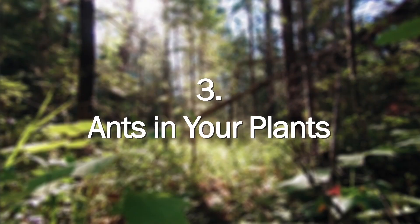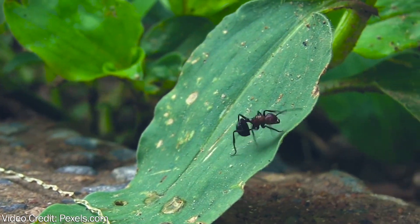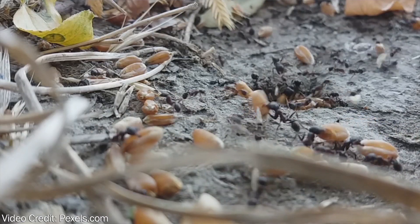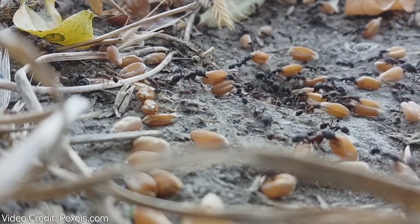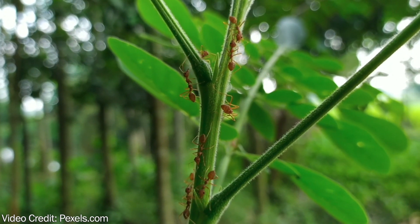Number three: ants in your plants. When you think of pollinators, chances are you don't think of ants. Although studies suggest that many species of ants aren't important pollinators since they typically go straight for nectar and avoid picking up pollen altogether, some do pollinate. And when they do, it's usually a small, low-growing plant. Sound familiar?